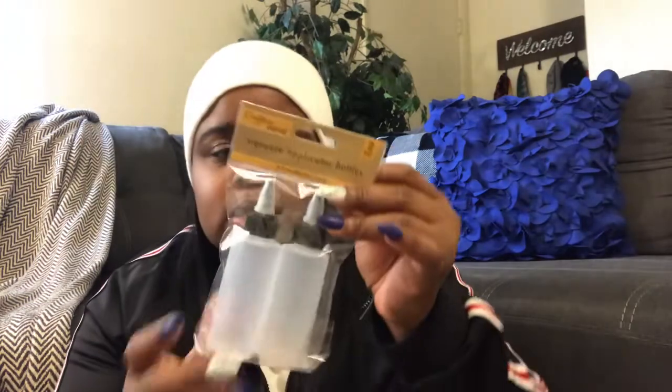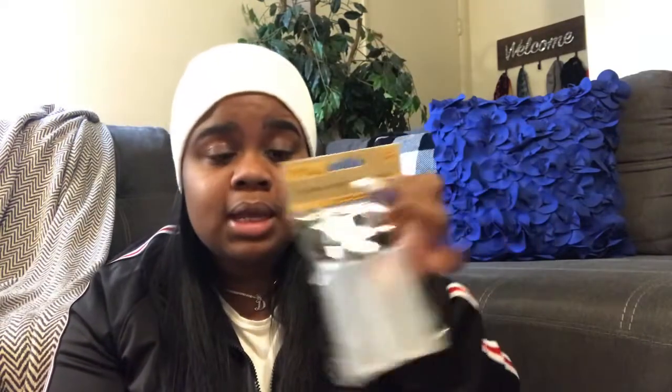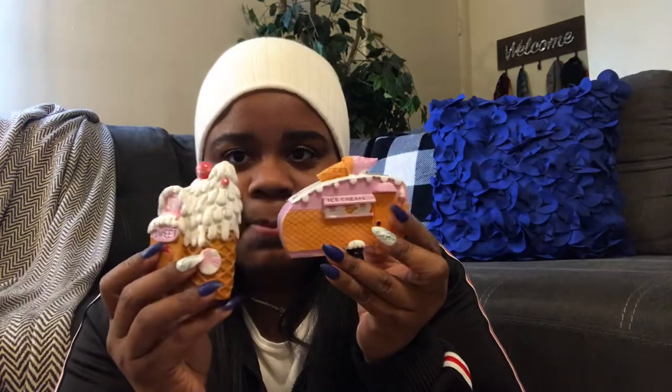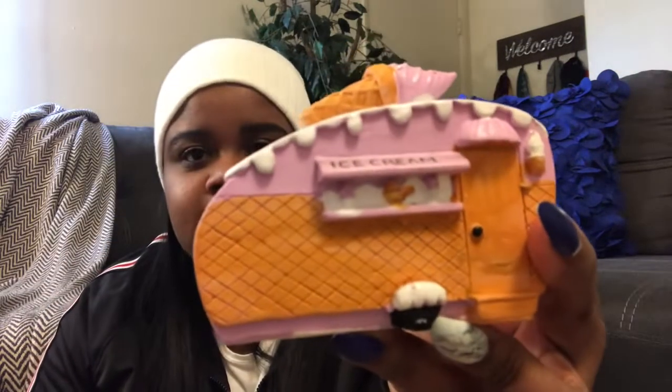For those of you who like to make your own oils at home — check your Dollar Tree because they have these little bottles now, two in a pack for a dollar. I also thought this was really cute — it's a little ice cream shop and a little RV figurine. I think these are so cute to put in my kitchen near my coffee station area. I love little things like that.